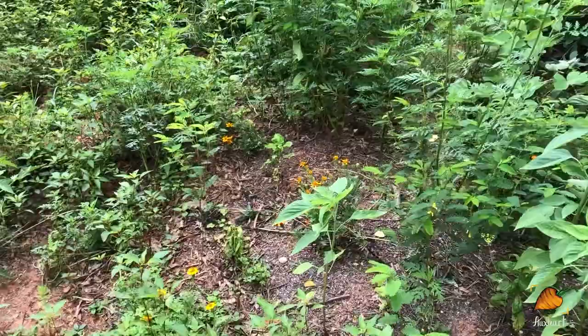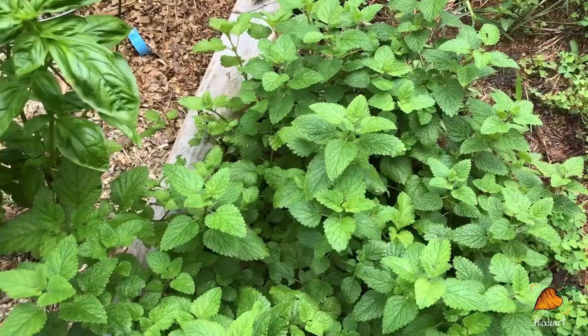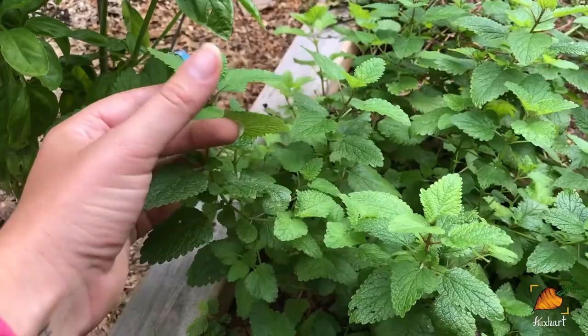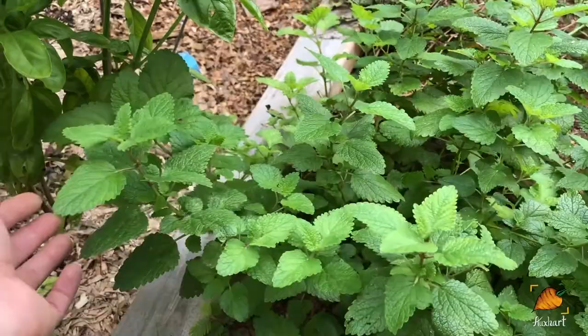Down below me I still have that volunteer mint plant that is the most delicious mint plant I have ever tasted. I tried to root some cuttings because one of you asked for me to send you a cutting and it wouldn't do it — I tried rooting hormone and everything and the leaves just slowly over time turned purple. So if anybody knows what I'm doing wrong to root a mint cutting, let me know. All I did was stick it in rooting hormone powder and stick it in water, and that's worked for basil for me in the past, but I guess not for mint.